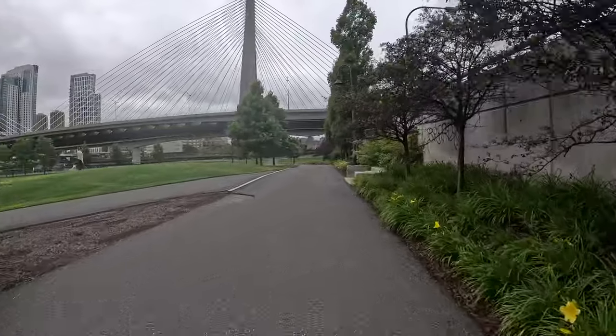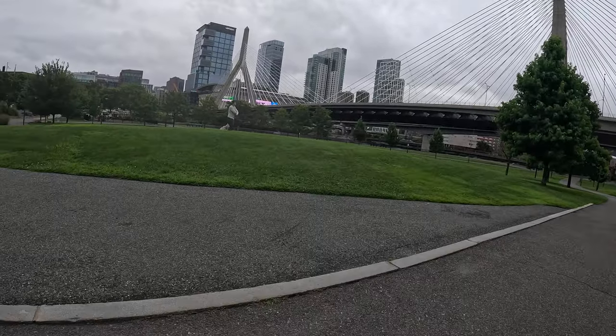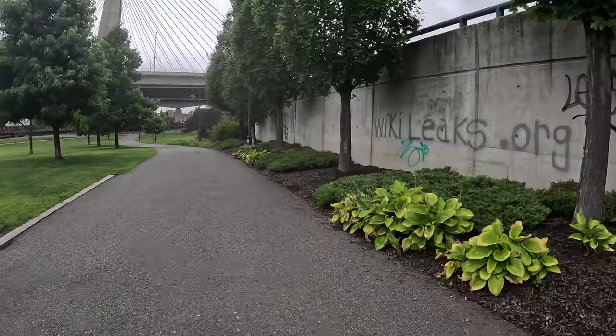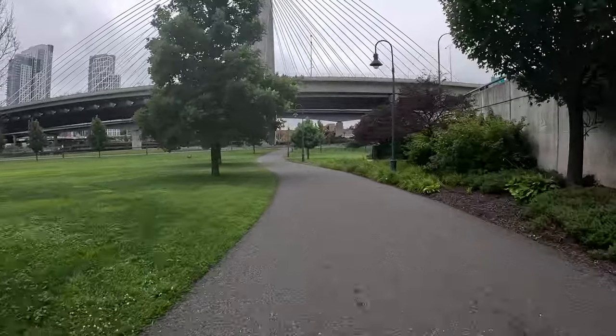Check out these views. I want you to turn the corner here — look at that. There's North Station. I'm telling you, this is a hidden gem.